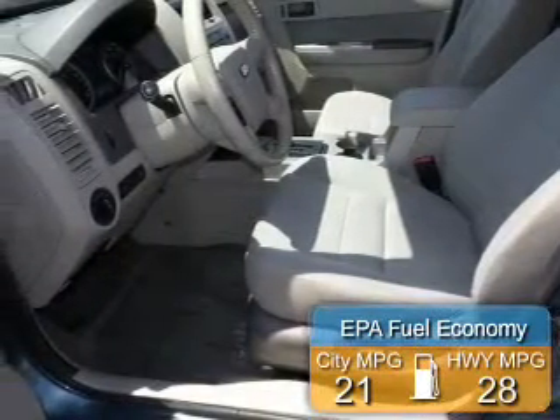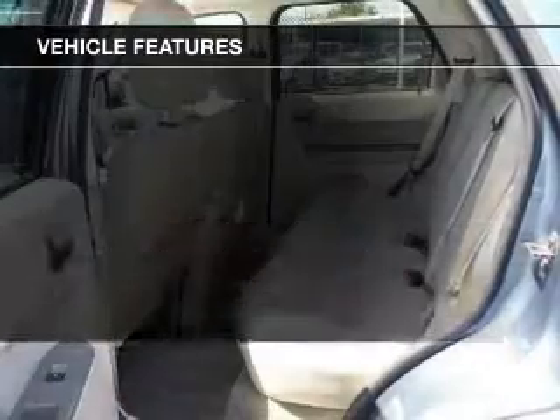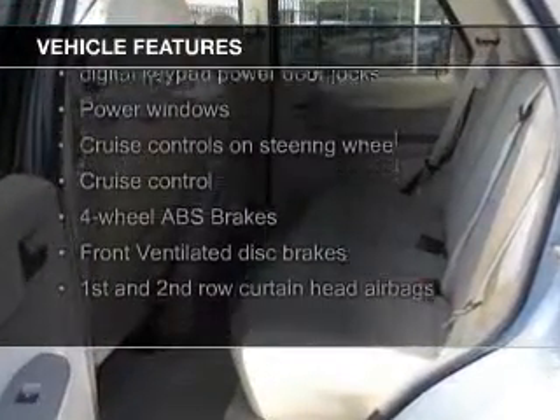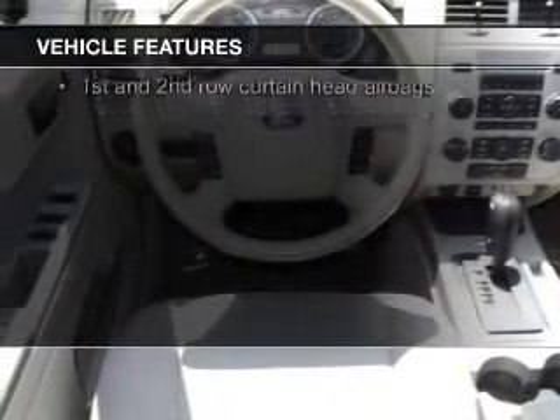Great fuel efficiency saves you money by requiring fewer trips to the gas station. The features include blind spot sensors, Sirius XM satellite radio, digital audio input, auxiliary input, and steering wheel controls.